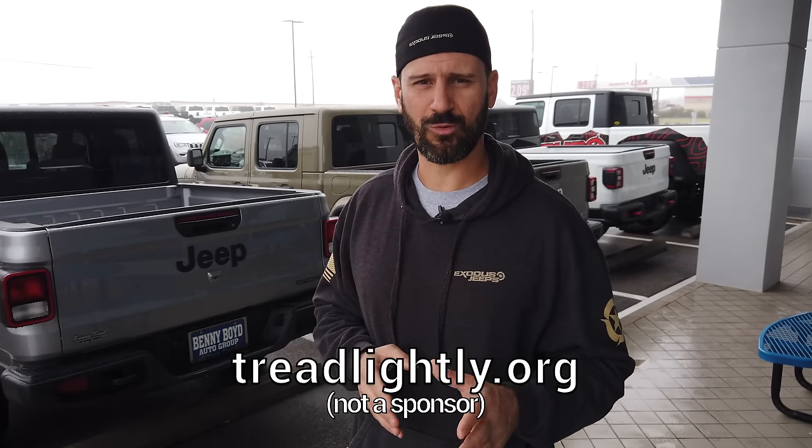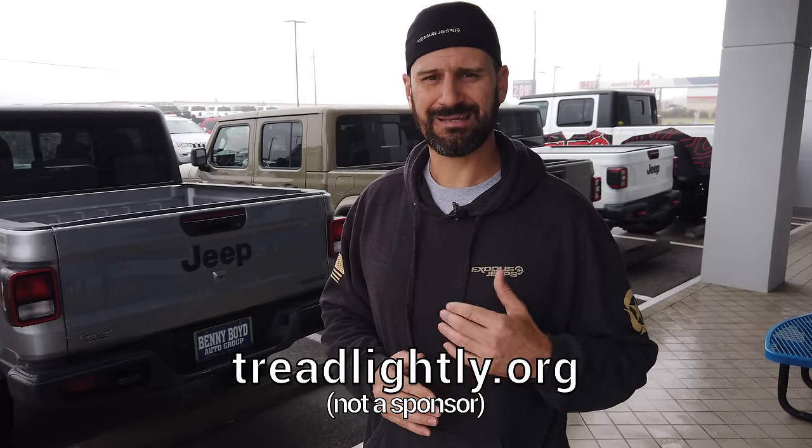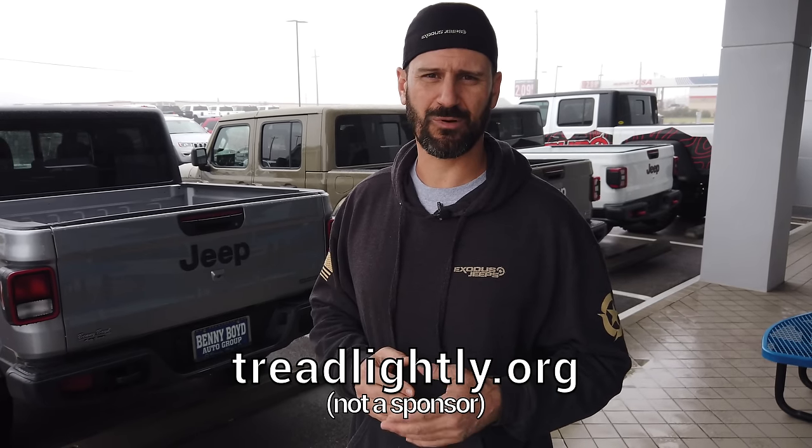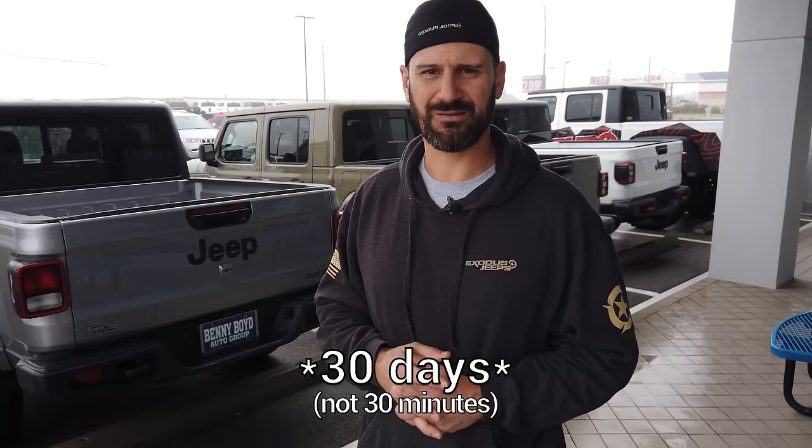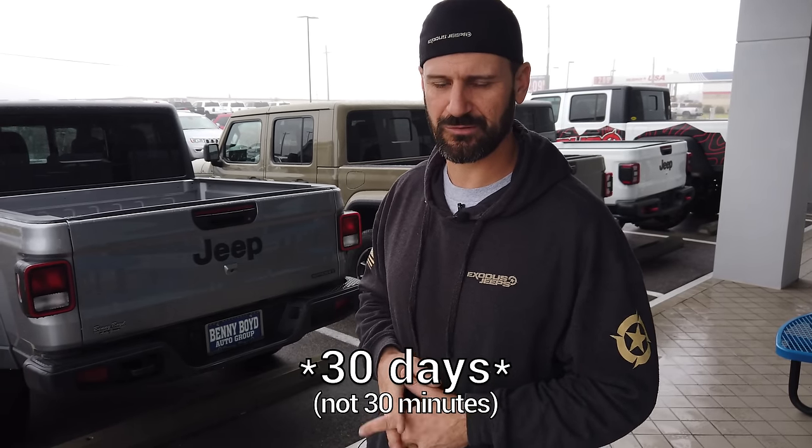I'm Bubba with X's Jeeps and we build badass Jeeps. In this video, we're going to talk about the different models of Jeep Gladiator that are available to you, which one might be right for you, and hopefully save you some money. I also want to touch on Tread Lightly. If you don't know what that is, Google it and go sign up for it. It's going to guarantee you 1% below invoice, so it's a great bargaining chip to take in when you're ready to make that purchase. Downside is it takes 30 days before it can go into effect, so go sign up right away. It's good for 12 months.